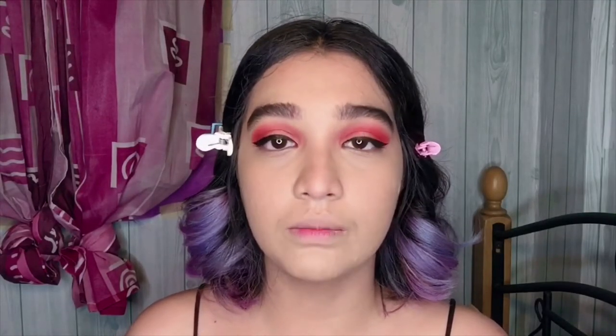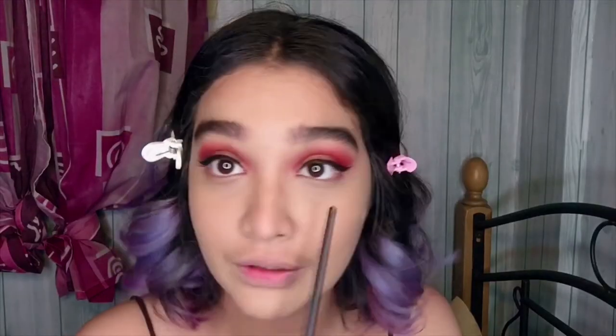Since the eyeshadow looks amazing, I'm just going to apply false lashes off-cam and add a little more to the eye look.